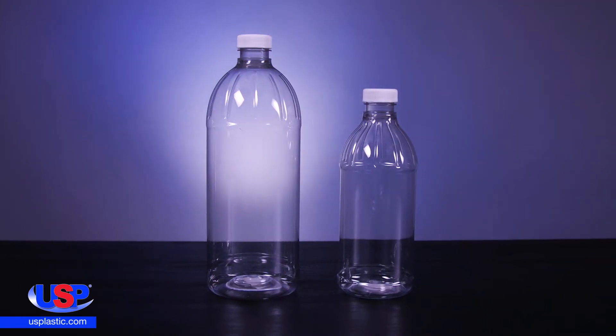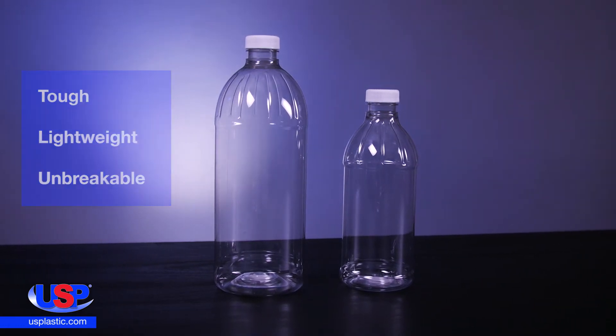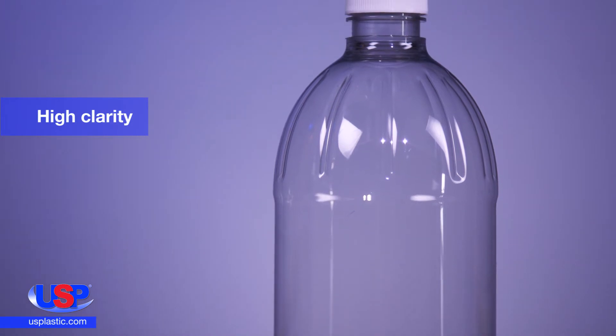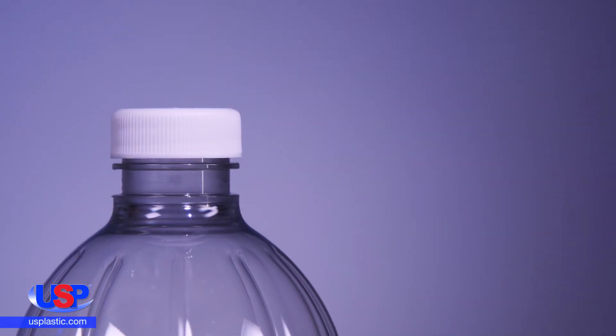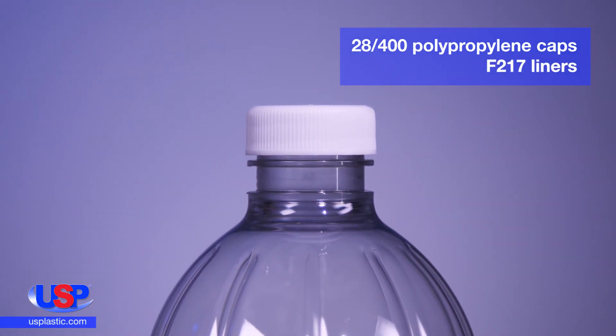Our clear PET round bottles are tough, lightweight, and virtually unbreakable. The bottles are clear with high clarity and they have a good oxygen and carbon dioxide barrier. They are resistant to stress cracks and resistant to impact, even at low temperatures. The bottles are equipped with 28400 polypropylene caps with F217 liners.